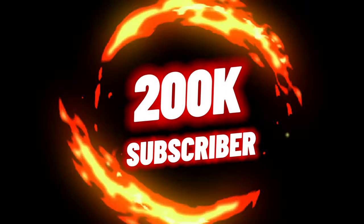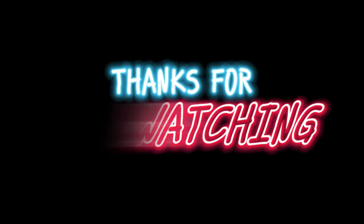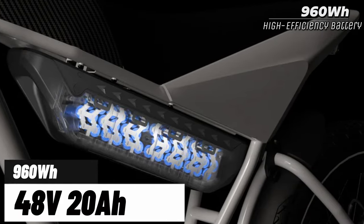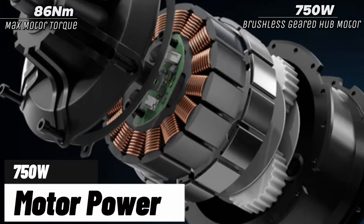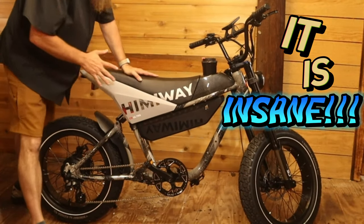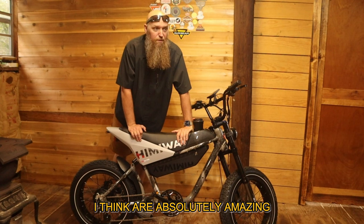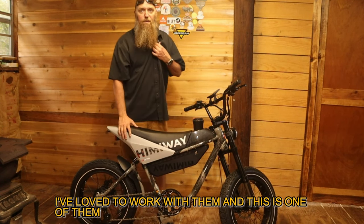We have now reached 100K subscribers — thanks for watching! Hey guys, this is Barry with Fire Nice Outdoors. I've got a crazy bike here: a 20 amp hour, 750 watt motor dirt bike-looking thing. It is insane. There are a few companies out here that I think are absolutely amazing, and I've loved working with them.